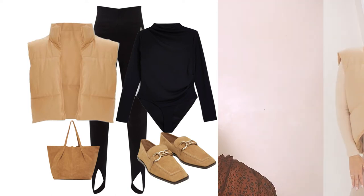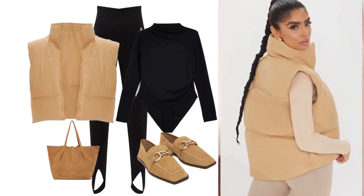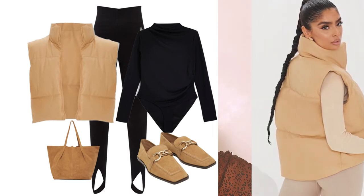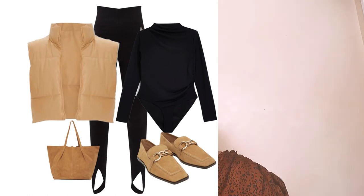This third look is perfect for casual days of running around and meeting with friends. The gilet was found at Pretty Little Thing — I love the tan shade that matches the loafers and the bag. Camel shades are the color of the season. I love the design; it keeps you warm yet looks very chic and youthful.